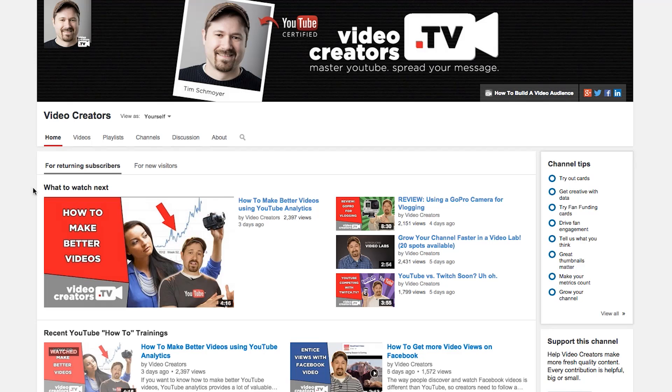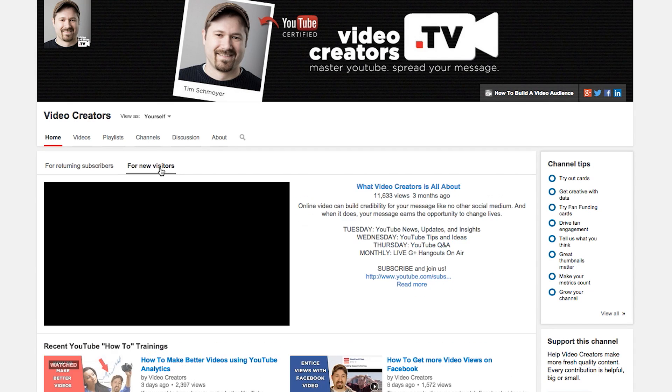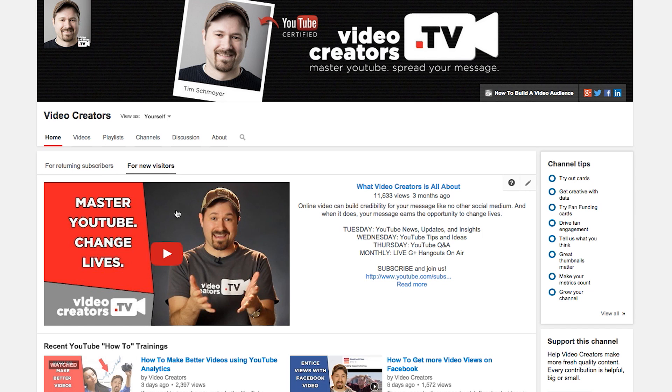You can now select which video you want viewers to watch next on your channel if they're going to your YouTube channel and they're already a subscriber. We have been able to do this as a channel trailer for people who are not yet subscribed to our channel. But now you can select what videos you want to show in that same spot for people who are already subscribers and viewers of your channel.